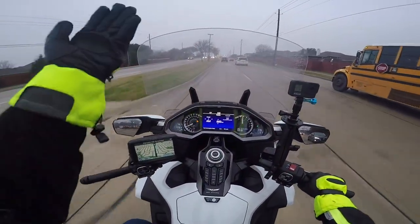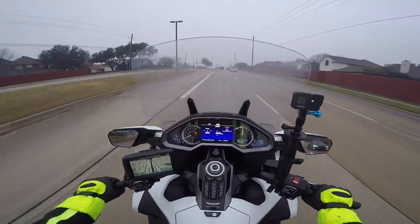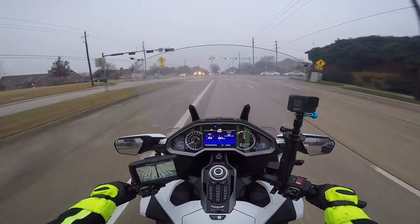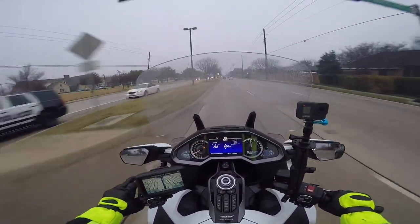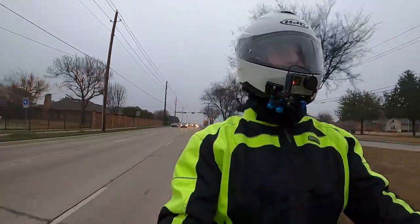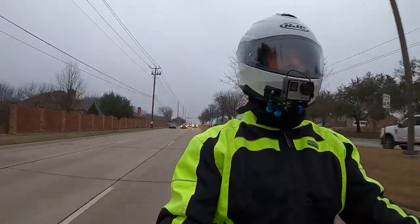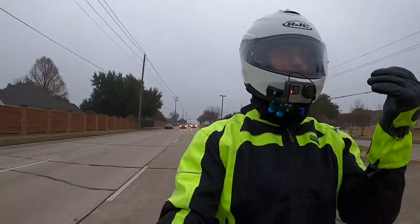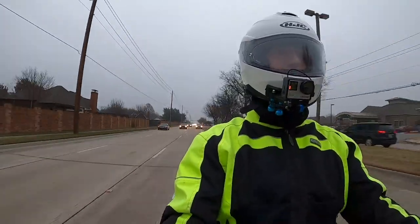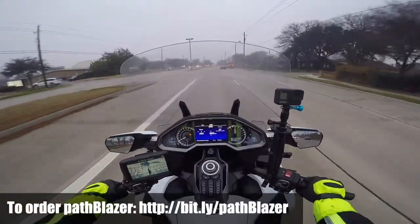I only use the Pathblazers when I'm going through an intersection and I see traffic coming toward me — especially if somebody is in the left-hand turn lane getting ready to make a turn. About right here I will turn them on so that they get notified. That was a police officer — that's interesting! That's a good opportunity for me to tell you that these are legal in all 50 states and Canada. If I see oncoming traffic in a left-hand turn lane, about 150 to 200 feet before I get to that intersection I will hit my high beams so that the Pathblazer begins flashing or modulating.